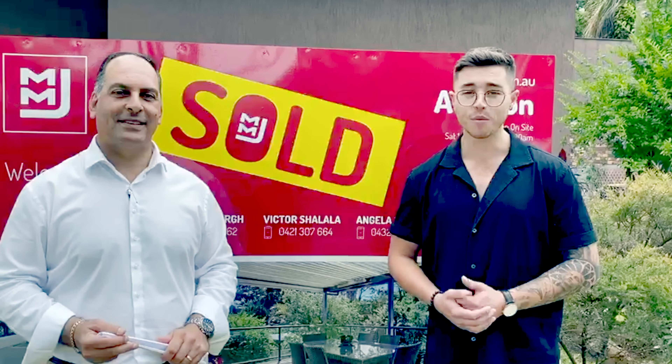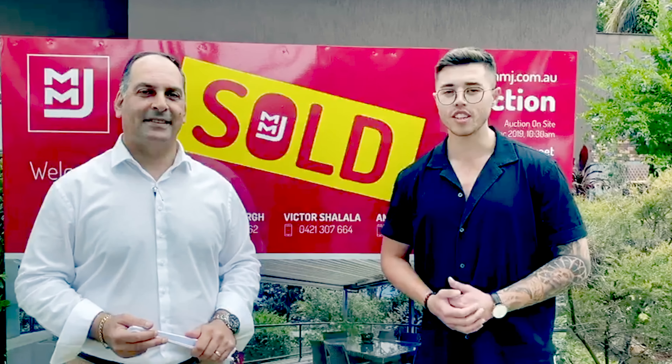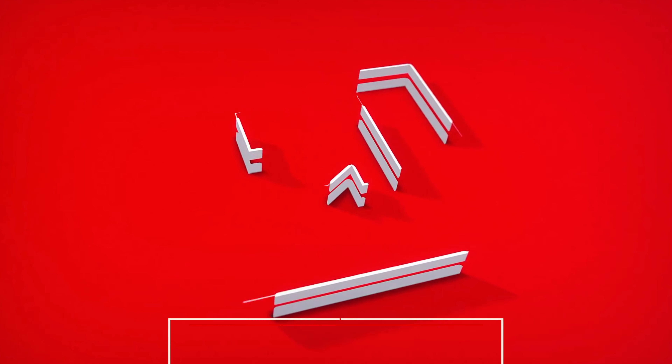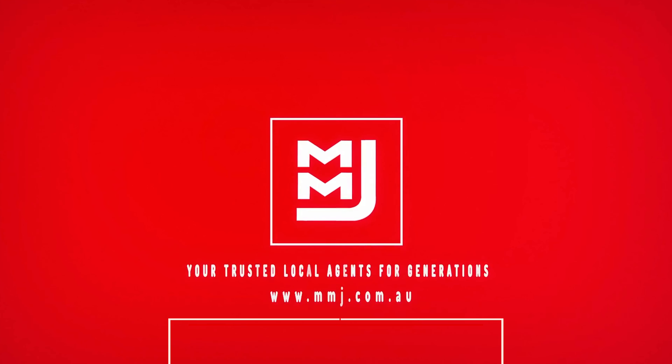We look forward to bringing you some amazing properties. We hope you love watching in on the journey. We love showing you guys behind the scenes, and it's definitely not the last time we'll be doing this sort of thing. That's it — the campaign. It's simple. We're MMJ. We love Mangeton.